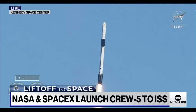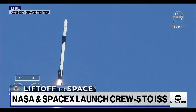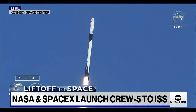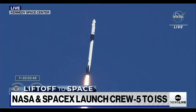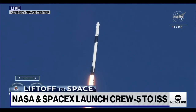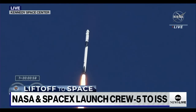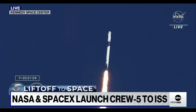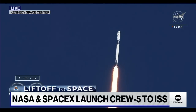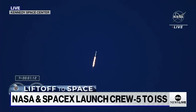We're now at T plus 35 seconds into the fifth rotational crew mission on board Dragon and Falcon 9. Coming up in just a few seconds, we'll hear the call out for stage one throttle down. Falcon 9 engines throttling down to help pass through the period of maximum dynamic pressure. This period is known as max Q, and once the vehicle moved there, we just heard that the vehicle is now traveling faster than the speed of sound.